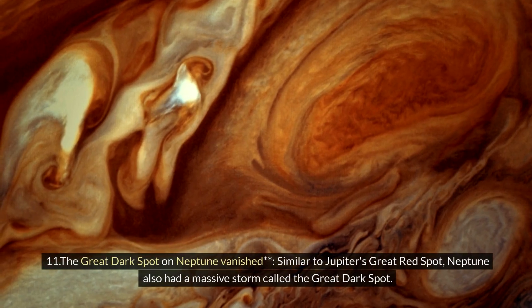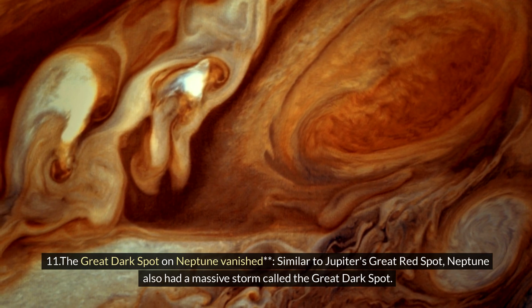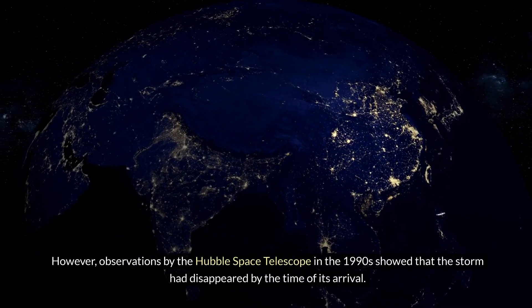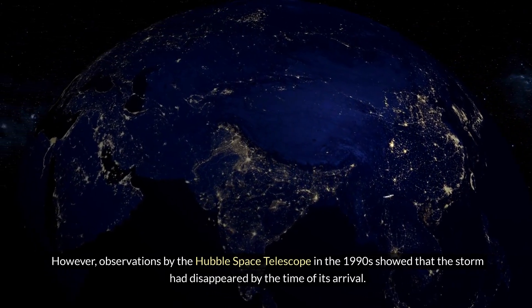Eleven: the Great Dark Spot on Neptune vanished. Similar to Jupiter's Great Red Spot, Neptune also had a massive storm called the Great Dark Spot. However, observations by the Hubble Space Telescope in the 1990s showed that the storm had disappeared by the time of its arrival.